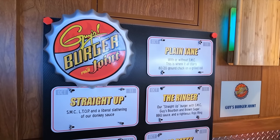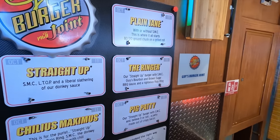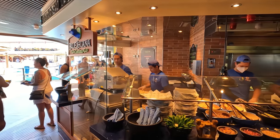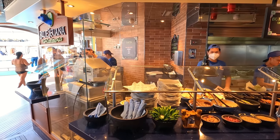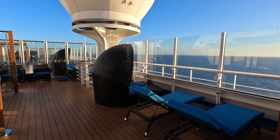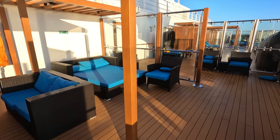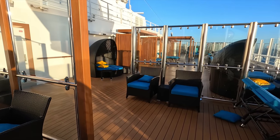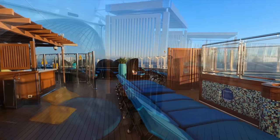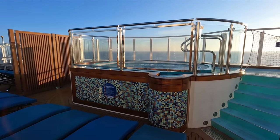There are a lot of food options around the beach pool area — you don't have to go far if you want a burger, taco, or burrito. Iguanas is right there, Guy's Burgers is right there, and there are bars nearby too. I also really liked the Serenity area — it's complimentary, adult-only, with comfortable seating, little cabana-style spots, and two large hot tubs at the front of the ship.